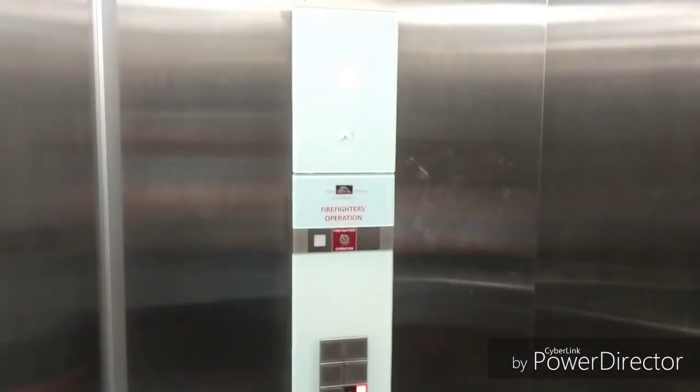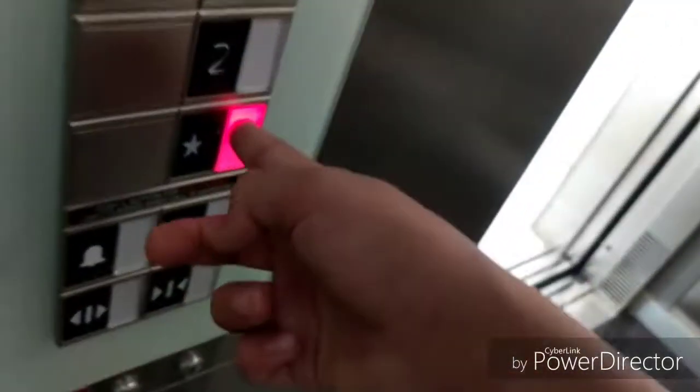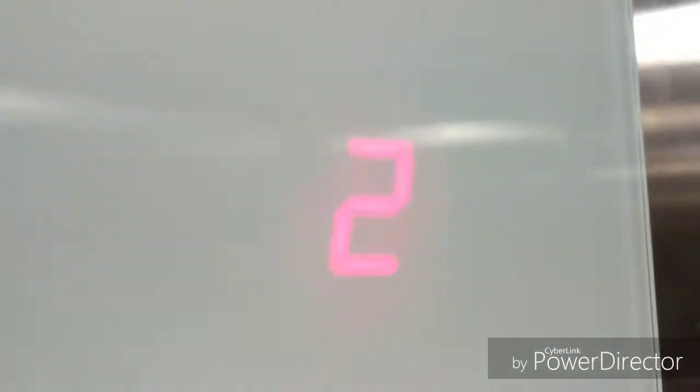MRL. One. It's a nice cab. Door closed works. These feel like computer buttons. Here's your indicator.